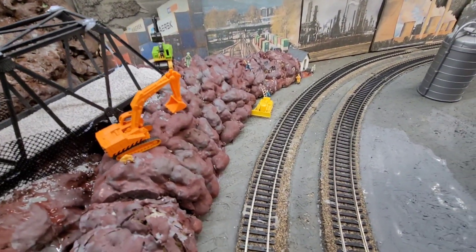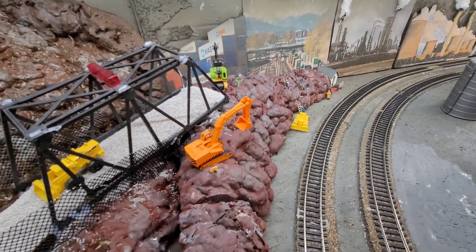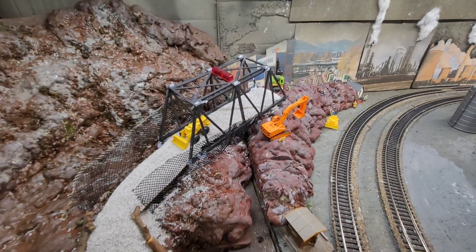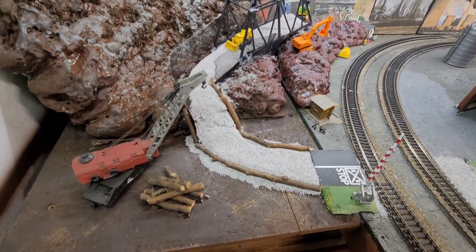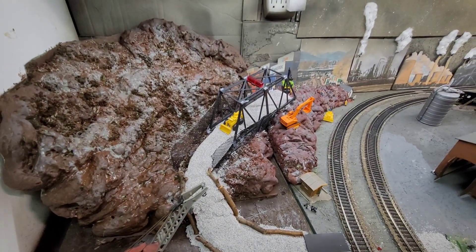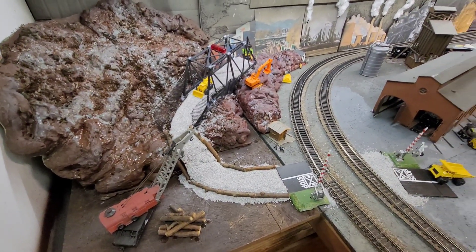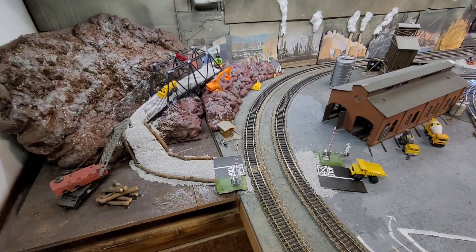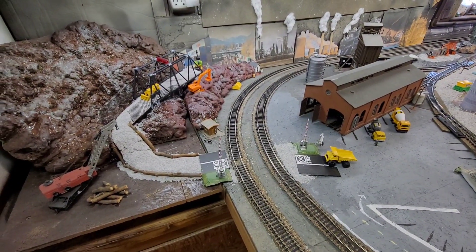So little Red Rock Quarry now gets to work on big Red Rock Quarry. And the guys get to go home — they don't have to live on the quarry. Let us know what you think. Thanks for coming on the journey with us. Have a good Sunday. Bye.